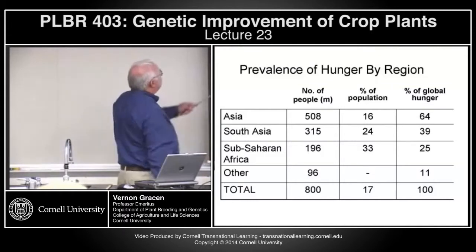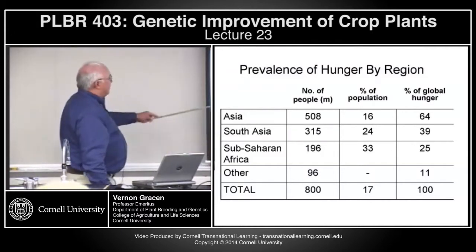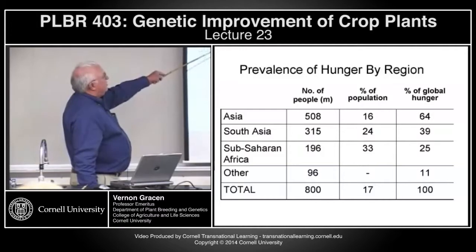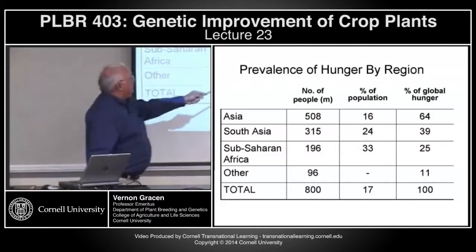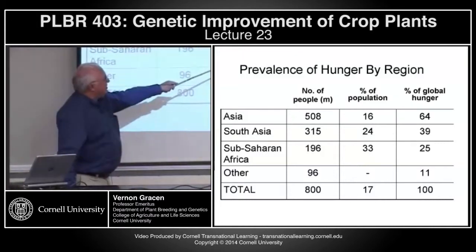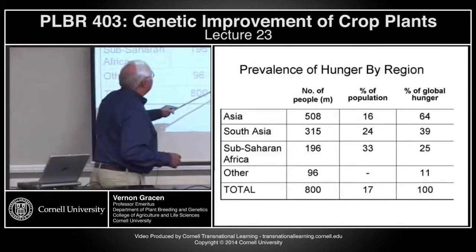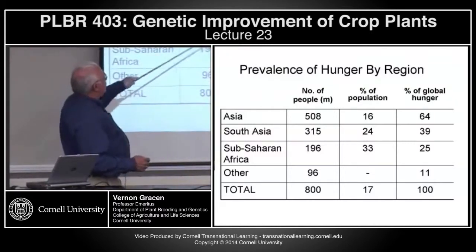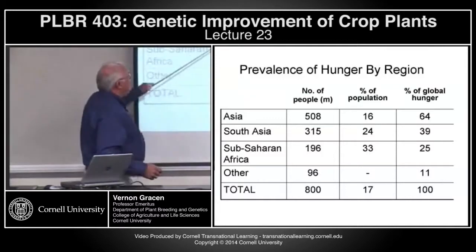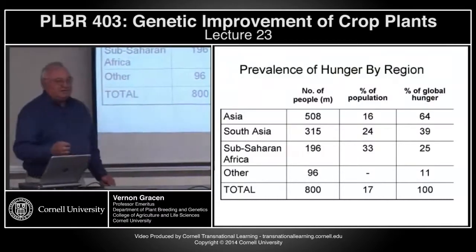Looking at the prevalence of hunger — the number of people in Asia, South Asia, Southeast Asia, Sub-Saharan Africa, and everywhere else — you can see that in Asia, with 8 billion people, 16% of the population accounts for 64% of the hunger. Southeast Asia, 24% of the population, 39% of the hunger. Africa represents a third of the population, 25% of the hunger. The point is, most of the hunger in the world occurs in three regions: Sub-Saharan Africa, South Asia, and Asia proper.